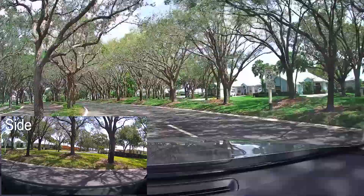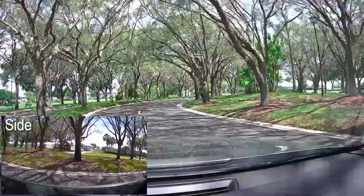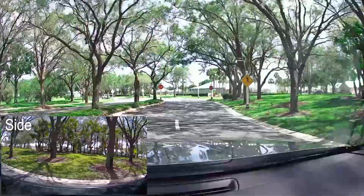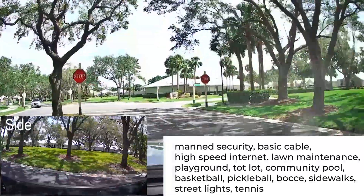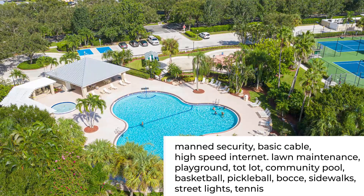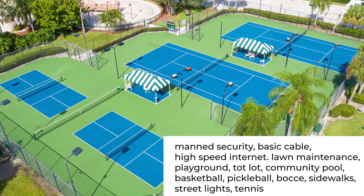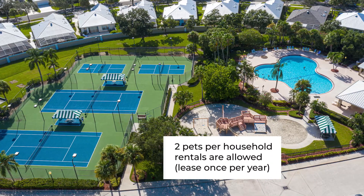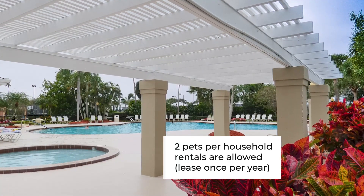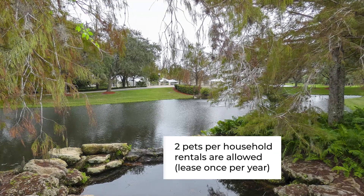The Meadows is an amenity-rich community. All of the separate neighborhoods within the Meadows have the same amenities with a little different HOA fee, which I will discuss as I get to each neighborhood. The fees include manned security, basic cable, high-speed internet, lawn maintenance, playground, tot lot, community pool, basketball, pickleball, bocce, sidewalks, streetlights, and tennis. You are allowed to have two pets per household, and rentals are allowed after you own the home for 12 months. They must have a minimum of a four-month lease, and you can lease one time during a calendar year.